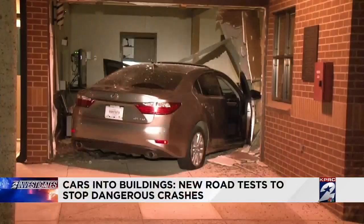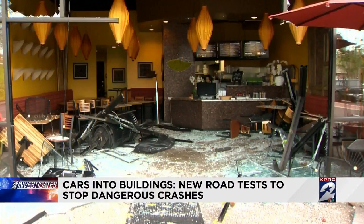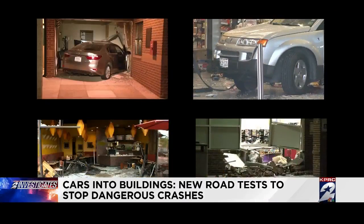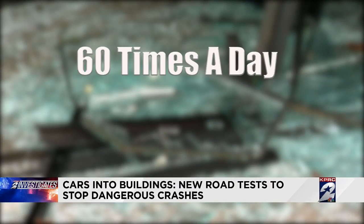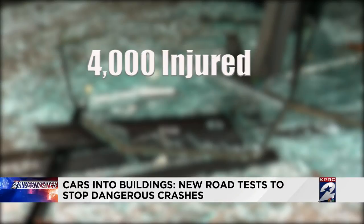They are horrifying crash scenes, not out on the highway, but inside the stores and restaurants you and I visit. According to the Storefront Safety Council, it's happening 60 times a day, killing 500 people a year, injuring more than 4,000.